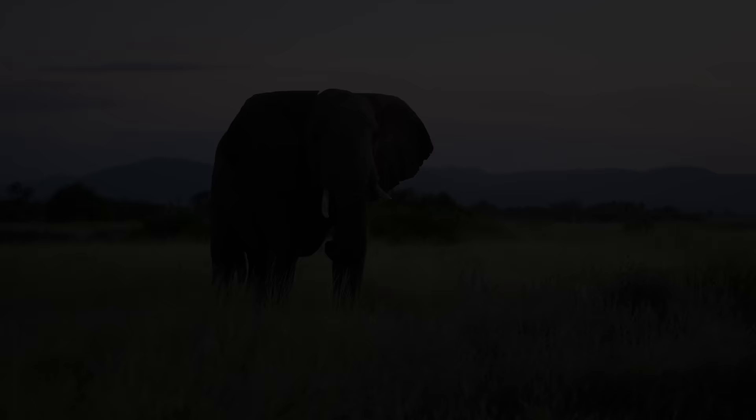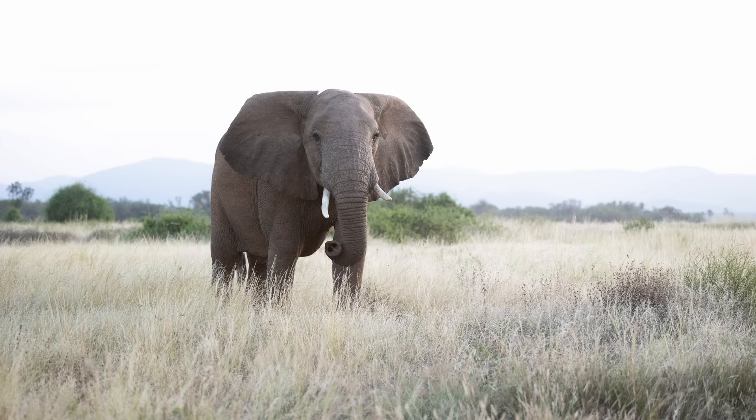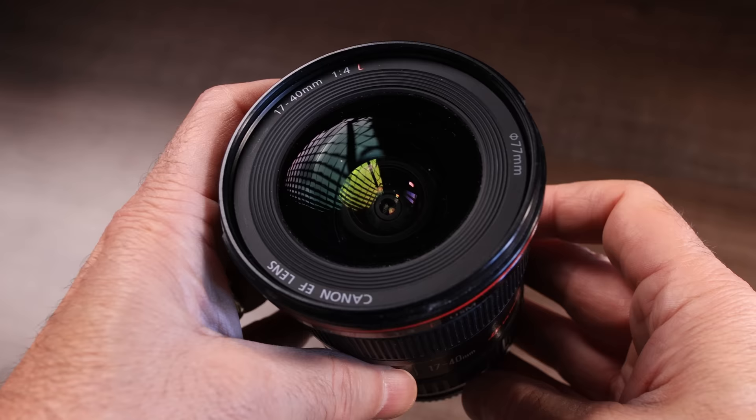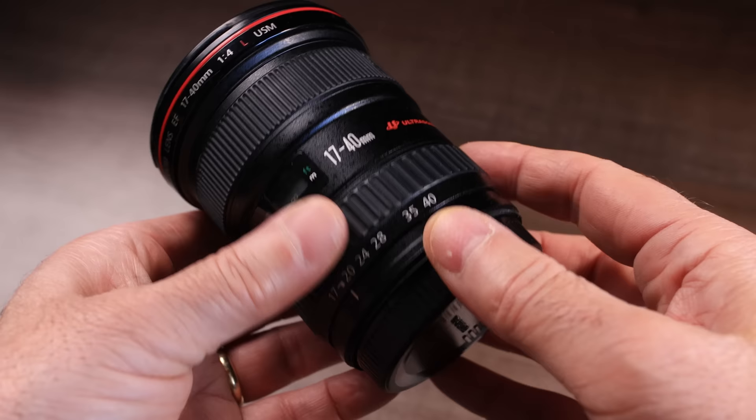This was the case here as there was no road to get to the other side of these elephants, so I had to shoot them backlit. I exposed the photos so as not to have the highlights touch the right-hand side of the histogram to avoid clipping. These elephants were close — I shot this with a 17-40 lens at 40 millimeters.